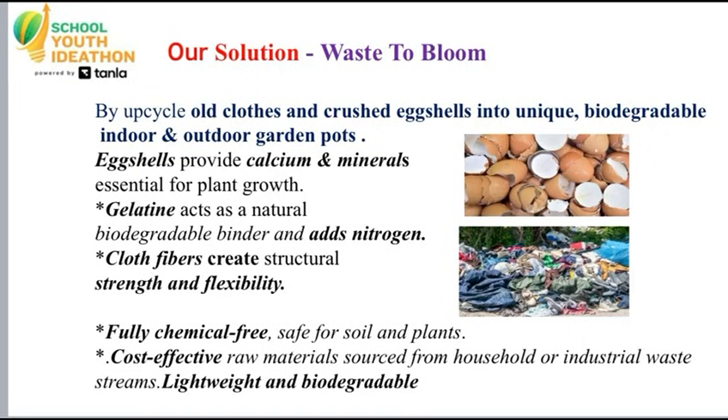Our solution: waste to bloom. We transform old cloths and crushed eggshells into unique biodegradable indoor and outdoor garden pots. Eggshells provide calcium and minerals. Gelatin adds nitrogen. Cloth fibers create strength and flexibility. This is a fully chemical-free, cost-effective, lightweight, and biodegradable garden pot.